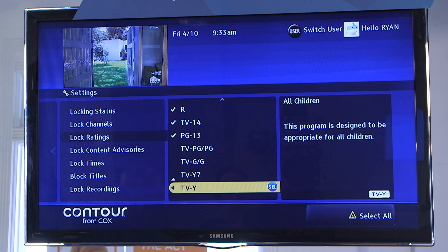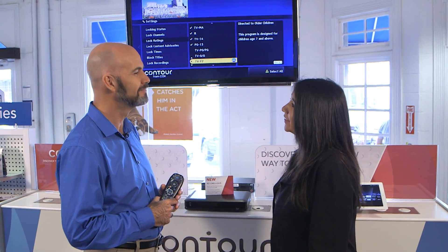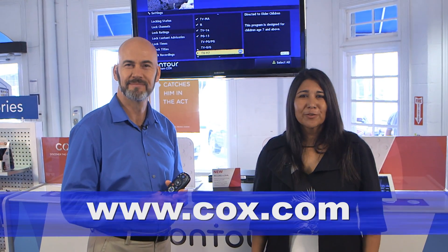So it's that simple to go ahead and set parental controls, and of course go back in there and set the lock setting to on. And my family's safe. Great — what an easy way for parents to really monitor what their kids are watching. Thank you, Rylan. And for more information on parental controls, go to Cox.com.